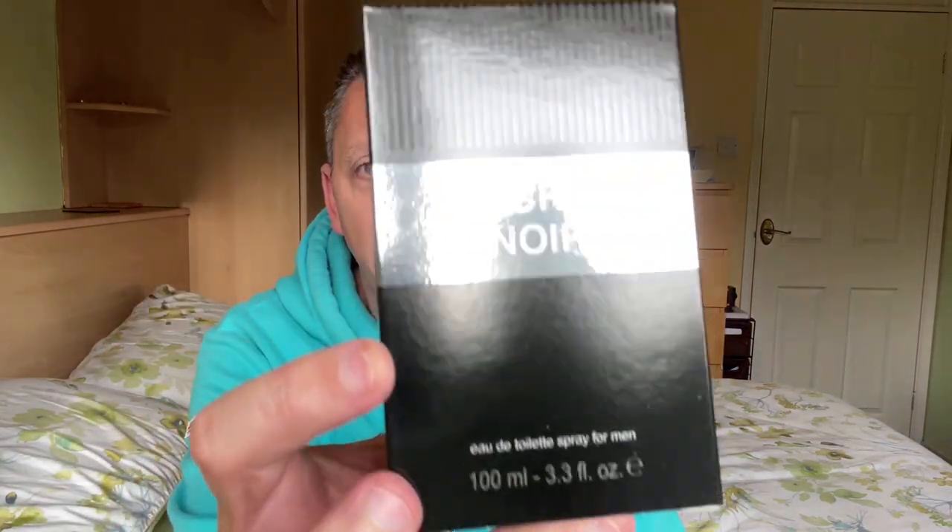I don't own any of those Tom Fords, but I've got two Perfume Parlour versions — one of Noir and one of Noir Extreme — and I've got an Armaf version of Noir de Noir, so I've got all bases covered to compare. The box is another basic bottle — 100ml eau de toilette with the barcode on the bottom and the ingredients on the back. It's Secret Noir with another basic plastic cap and atomizer.